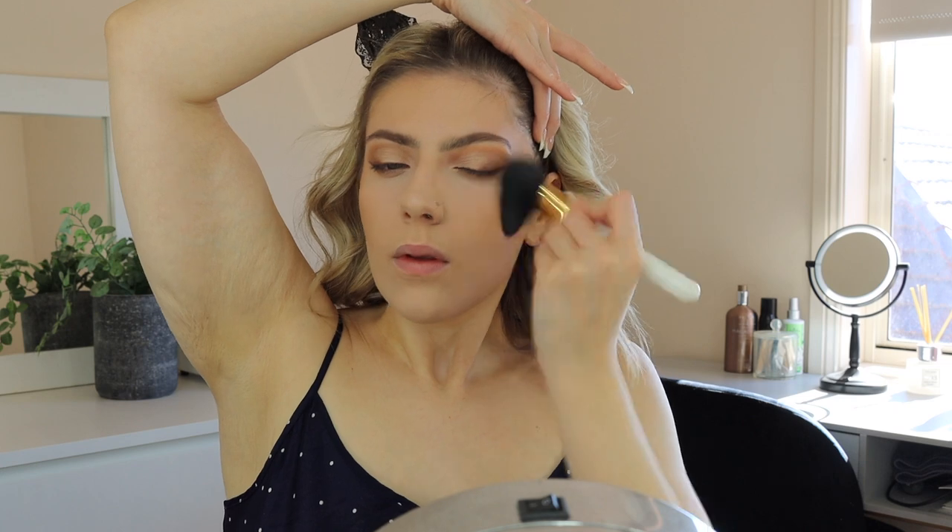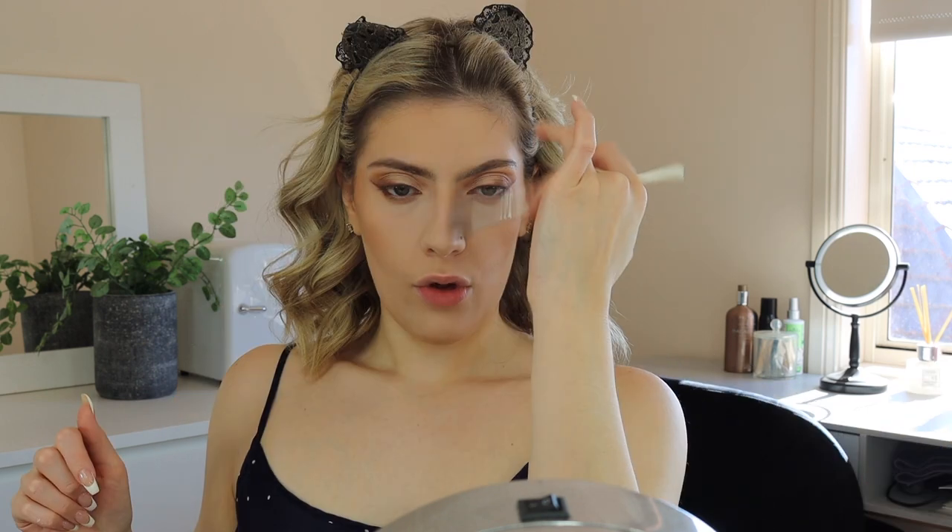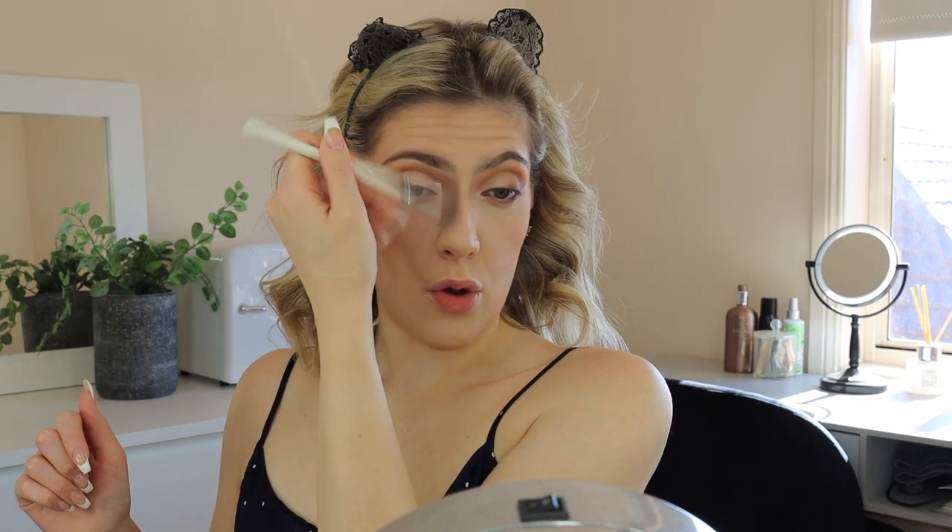Moving on to the rest of my face. I'm going in with the Hourglass Ambient Light Bronzing Powder — I love this powder so much — using a big fluffy brush, bronzing first then doing a little contouring. Then the Omega Bronzer in 102 Tantric, using it more for focused contouring with the JH05 brush, placing it underneath my cheekbones and on the side of my nose — though I don't want to overly contour my nose.